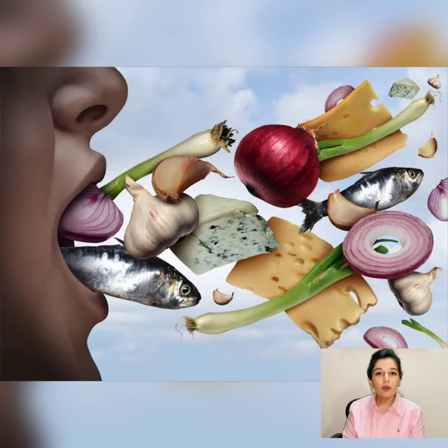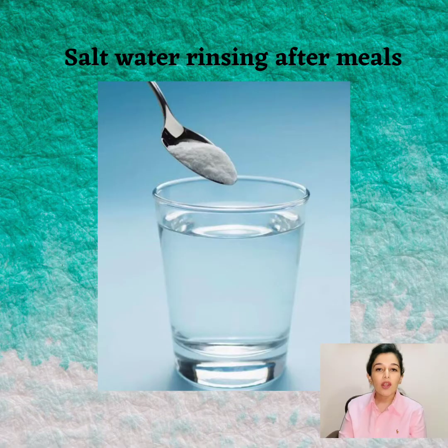Cut down on breath-offending foods like onion, garlic, spices, and fish, and you can limit intake of dairy, refined and processed sugar, and sugary juices. Salt water rinses after meals also wash off any food particles or bacteria in the mouth.